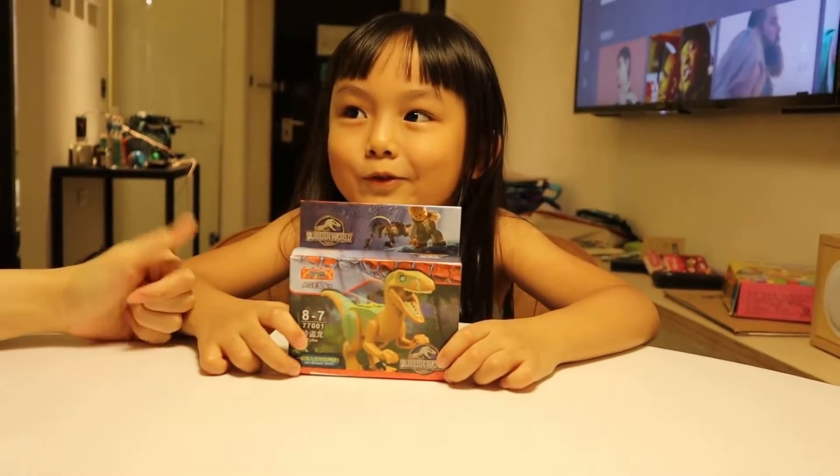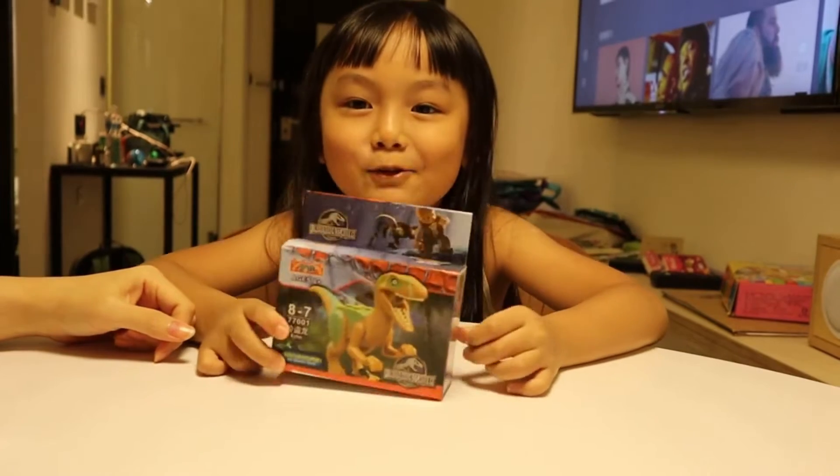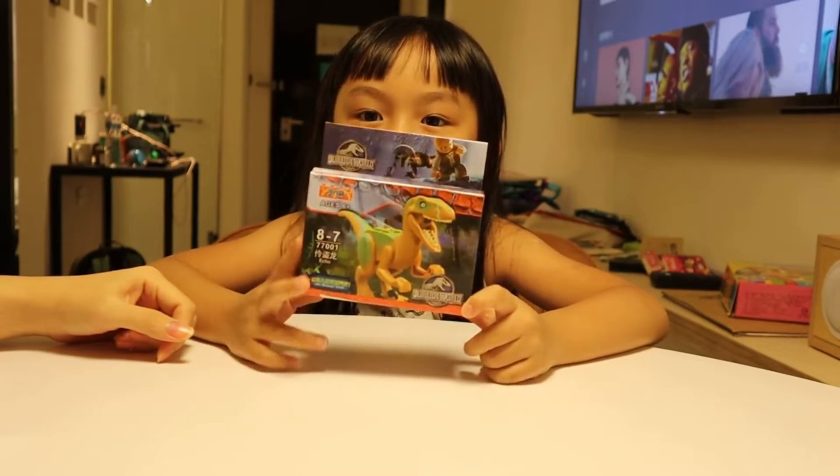Hi guys, welcome to Fun with Toys! Today we're going to open Echo the dinosaur.